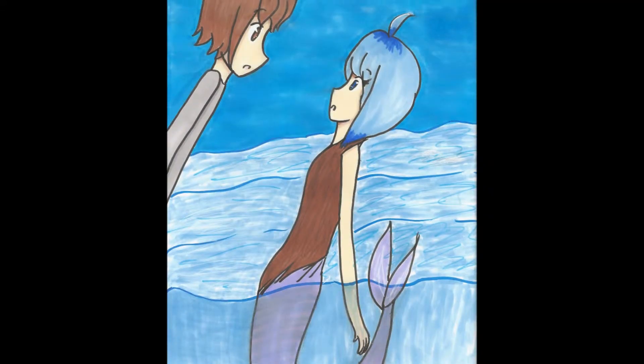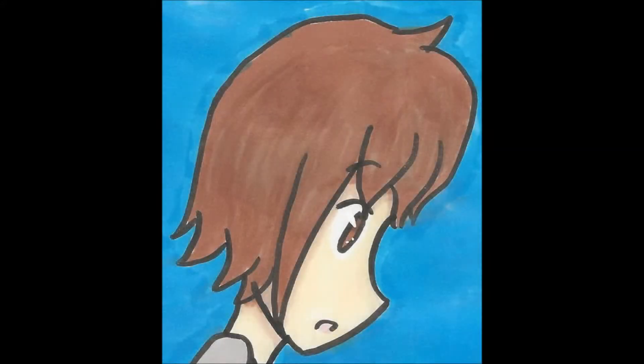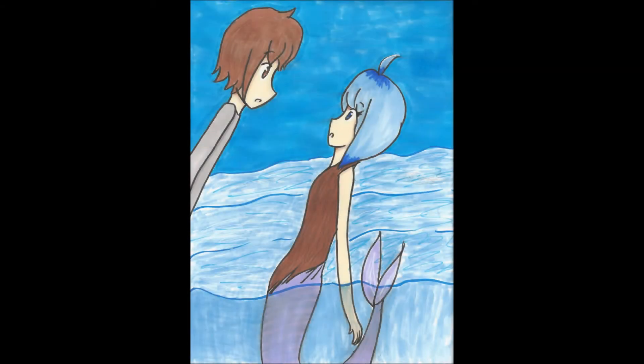Anyways, hope you guys enjoy. Here's the final product, and there are some close-ups because I really like how the faces turned out. Hope you guys have a good week. Comment, like — bye!